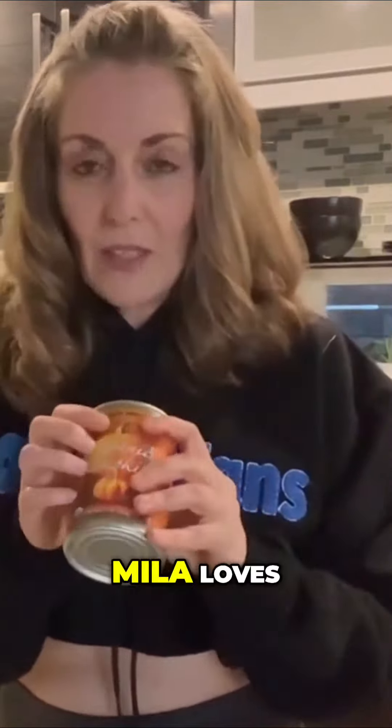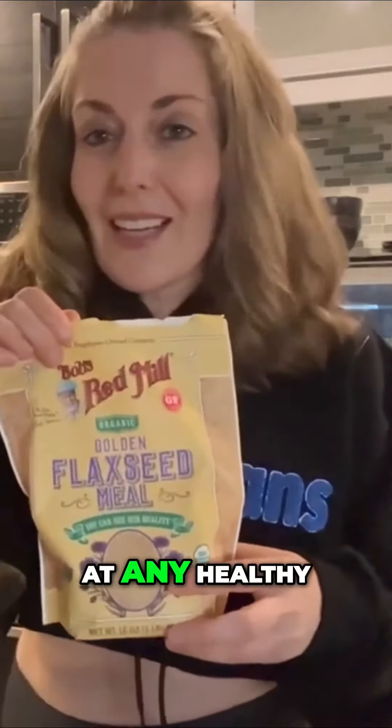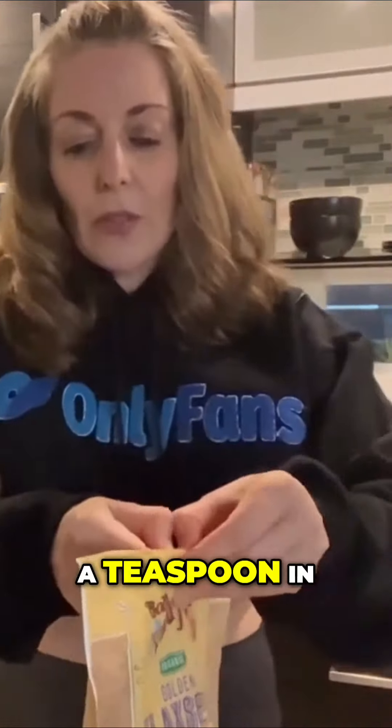Mila loves pumpkin. We had it at lunch today, so we're not going to have it tonight for dinner. Instead, we're going to do brown flax seeds. You can get these at any healthy grocery store or on Amazon. We get organic golden flax meal and I'm going to just put a teaspoon in there.